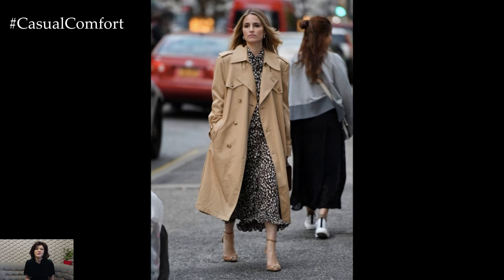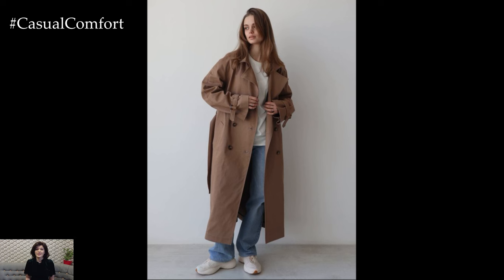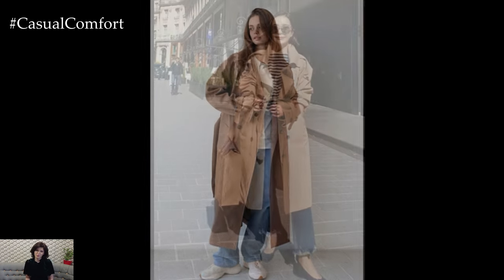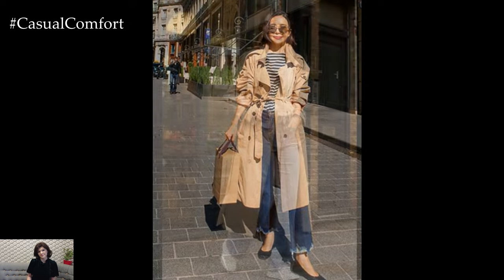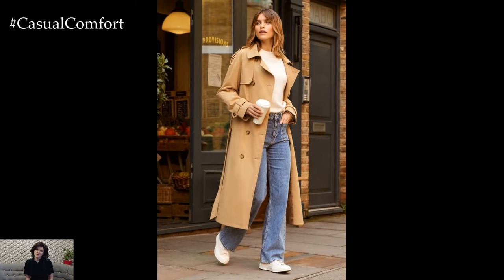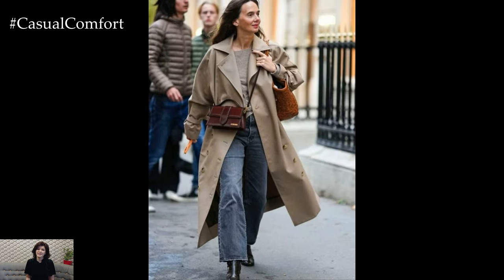A well-fitted trench coat in neutral tones such as beige, camel, or black can instantly pull together any outfit, adding a touch of sophistication. Whether layered over a casual jeans ensemble or draped over a chic dress, the trench coat is your go-to for exuding elegance without effort. Pair it with statement sunglasses and a sleek handbag, and you're ready to conquer the day in style.